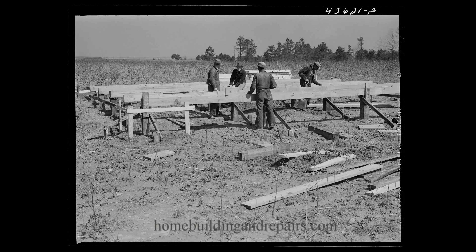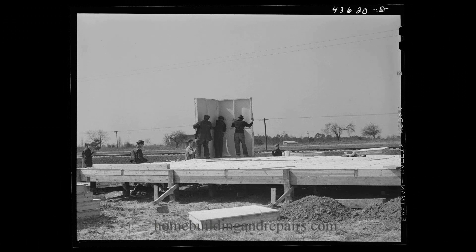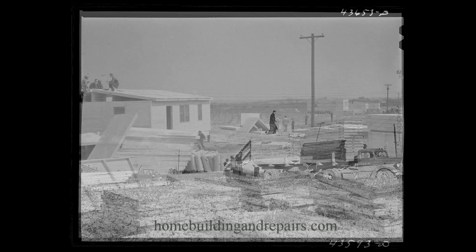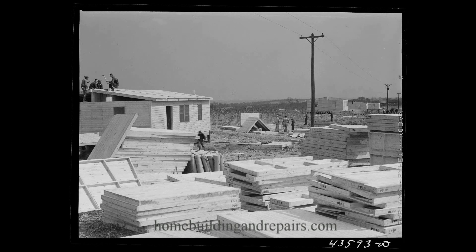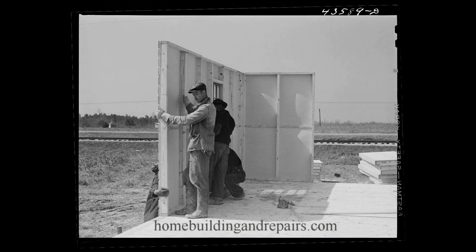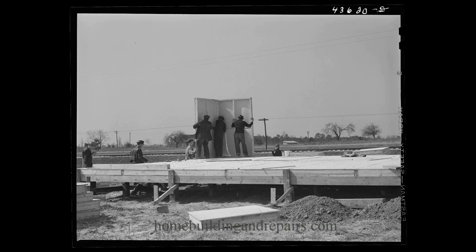Here's something that you might be interested in, especially those who believe that homes built years ago were built better than they are today. This is a prefabricated house built in the early 1940s. Not a lot to them — bolt them together. This isn't rocket science. I could see how these prefabricated homes would have made master carpenters out of somebody within a couple of days.